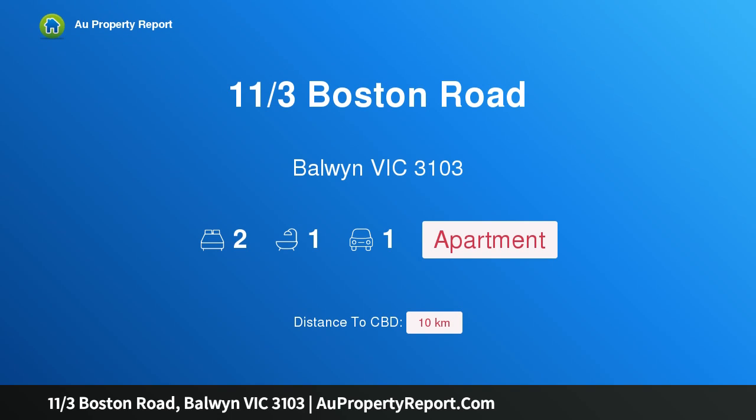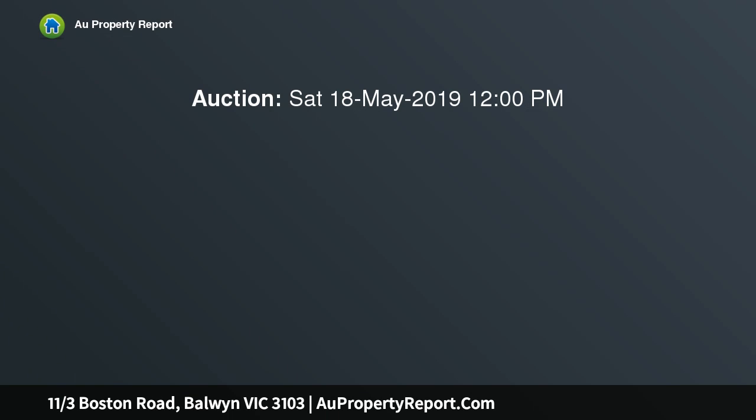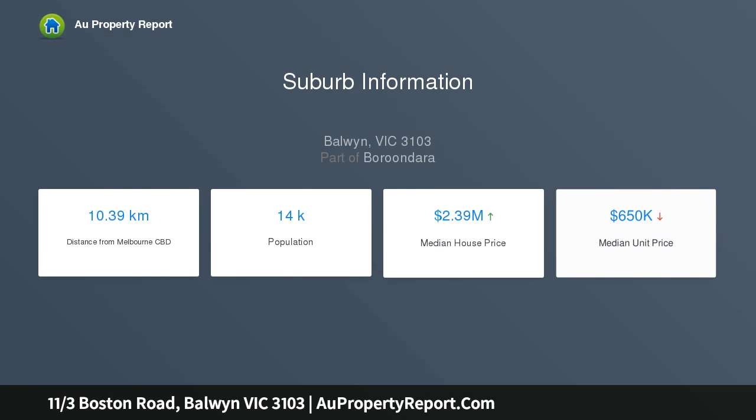I am glad to introduce property 11/3 Boston Road, Balwyn, Victoria 3103 — a sought-after Golden Mile apartment situated in arguably one of Balwyn's most beautiful tree-lined avenues. This delightful two-bedroom apartment is in appealing original condition, a blank canvas ripe for renovation, offered for the first time in over 60 years, surrounded by established gardens.